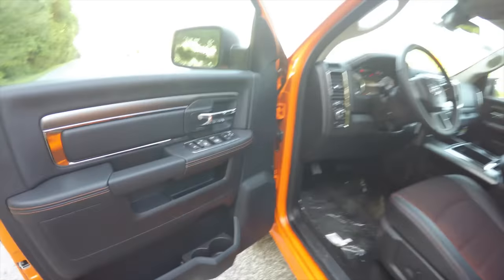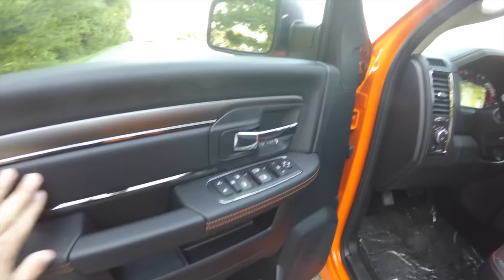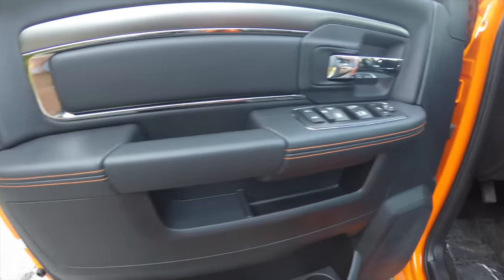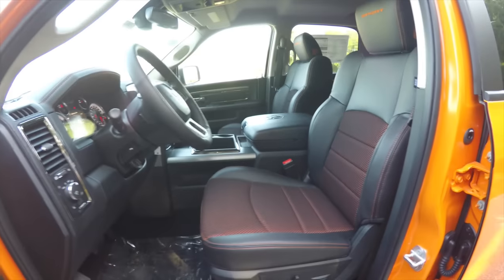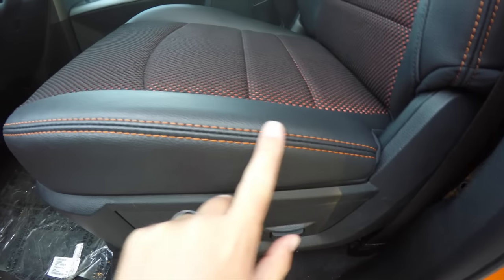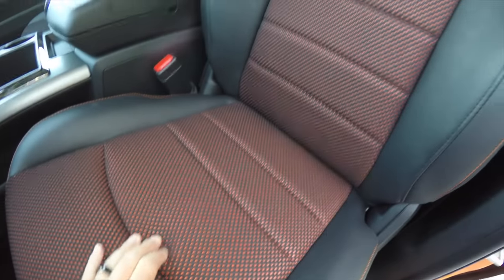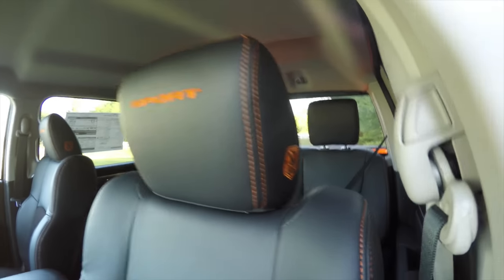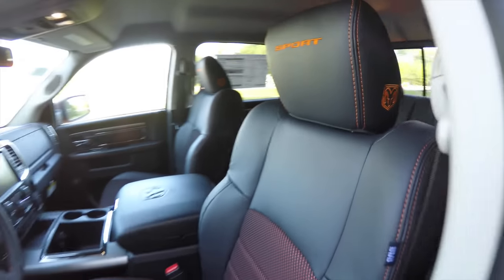Taking a look inside, we have power heated power fold-away mirrors, power windows, and power door locks. It does have the deluxe trim panel with the orange accent stitching on the armrest. Inside we have an eight-way power driver's seat with two-way adjustable lumbar support, orange contrast stitching on the side bolsters, sport mesh with the orange inserts, and the sport logo emblazoned on the headrest with the Rams head logo stitched on both sides — also in orange.